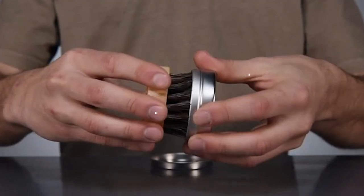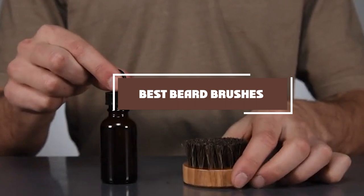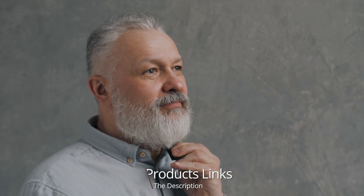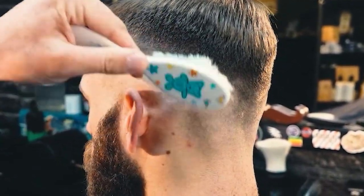Hello guys, in today's video we're going to check out the best beard brushes this year. I made this list based on my personal opinion and I've tried to list them based on their price, quality, durability, and many more. To find out more information about these beard brushes you can check out the description below. If you want to get the best quality beard brush according to your needs, then watch the video till the end and then decide.